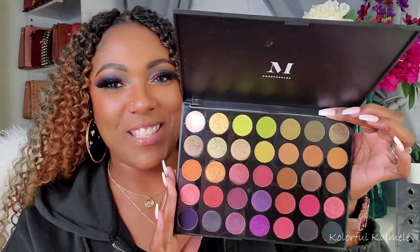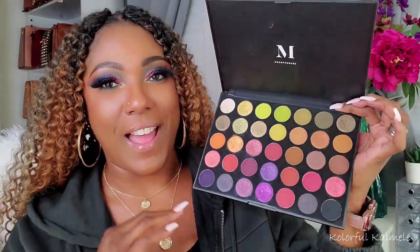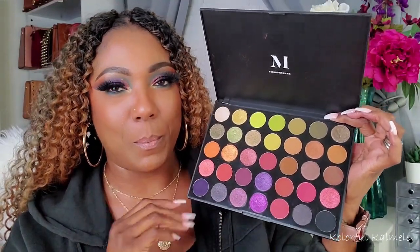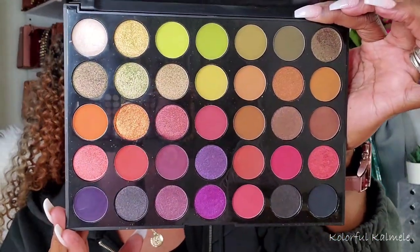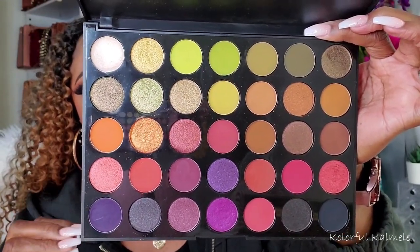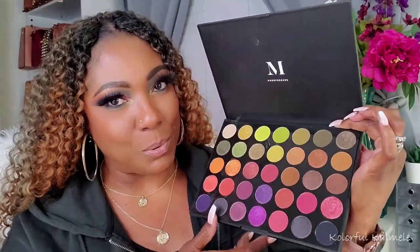Next I have here a Morphe palette — this one is the 35M. I think I might pull this palette like every year. I love this color story: the greens, the purples, the reds — it's just beautiful. These palettes are really, really nice and I really enjoy the formula of these palettes from Morphe.